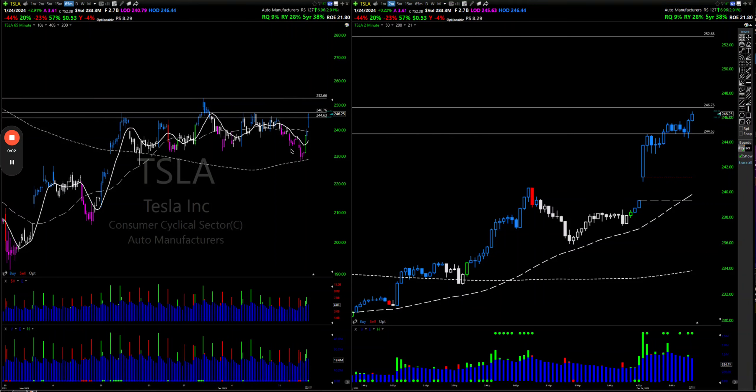I'm in Tesla calls here — 255 strike. I'm thinking if it can break through this 246.76 level, it could potentially come up to this level here, and if it gets through that, well then it's game on.